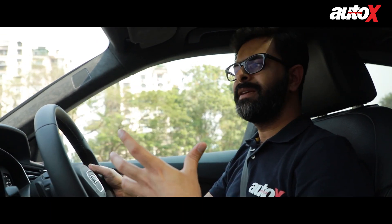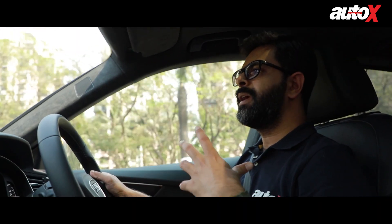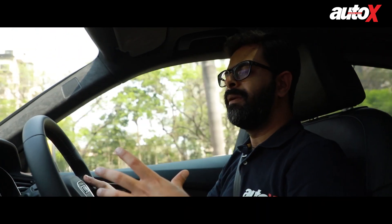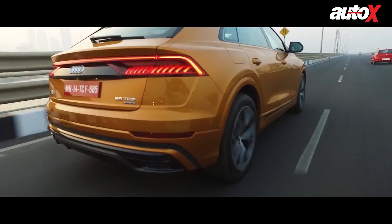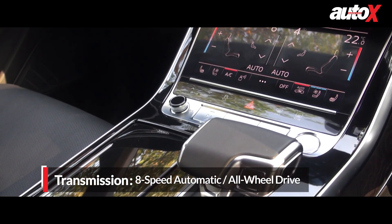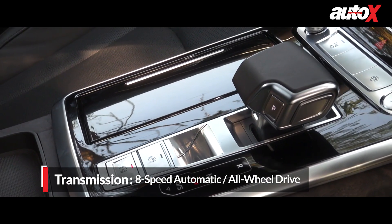The Q8 also impresses in terms of refinement and composure. Even when you give it the beans to make a quick overtaking manoeuvre, the engine doesn't feel uncomfortable or noisy inside the cabin. In fact, it does its duty in an extremely calm and unassuming manner. Just like all other Audis, the Q8 too comes with driving modes. Switching from comfort to dynamic does make the engine feel a bit more eager, but it still doesn't exude a sense of thrill.